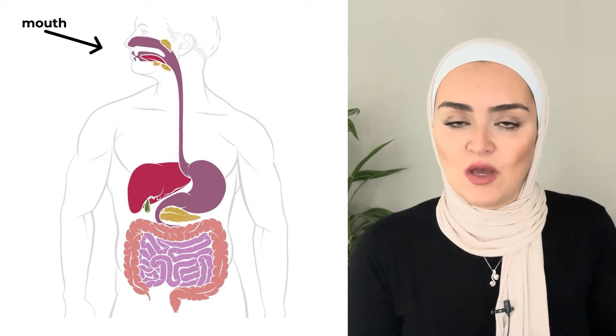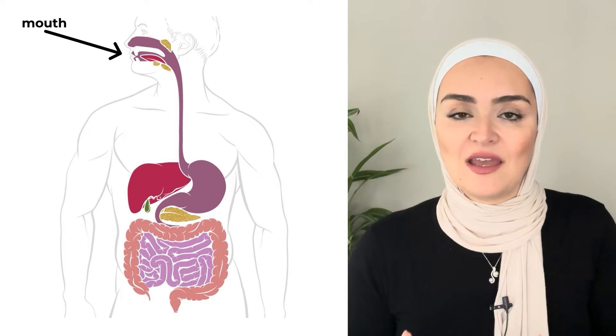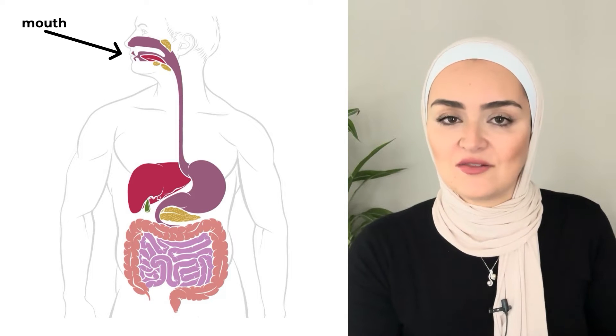So let's start to talk about digestion. What happens to your food when you eat it? The first step of digestion is in the mouth. Your salivary glands are going to produce amylase, and this is the enzyme that is going to start the breakdown of carbohydrates and starches.